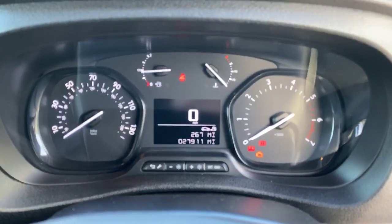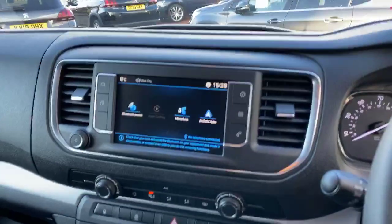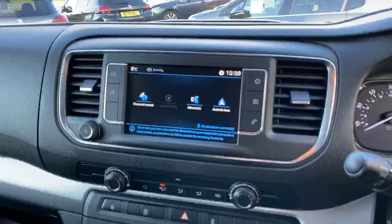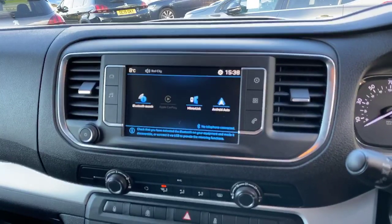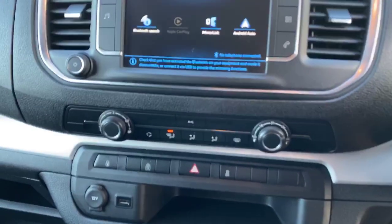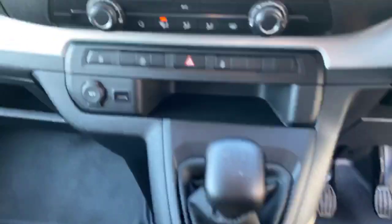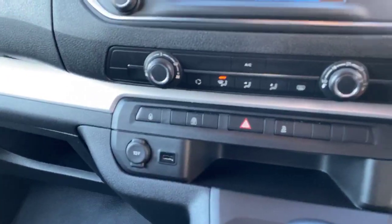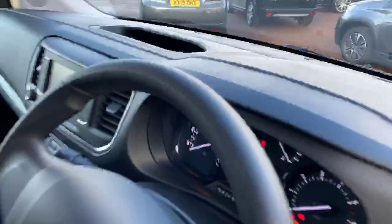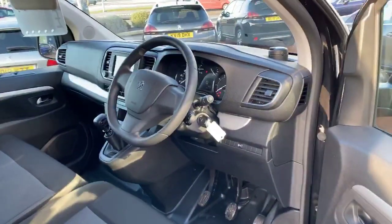The vehicle has only done 27,911 miles. You have an integrated touchscreen with Android Auto, Mirror Link, and Apple CarPlay, automatic air conditioning, a six-speed manual gearbox, child lock, cruise control, speed limiter, and you also have automatic wipers and lights.